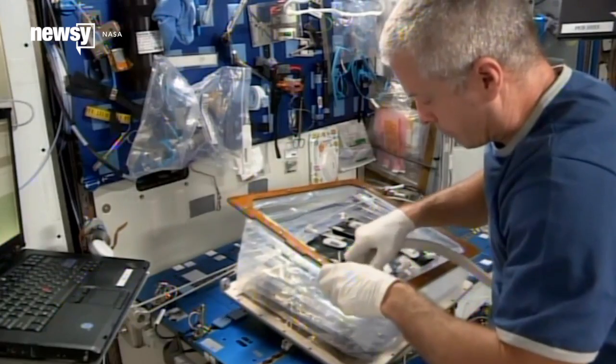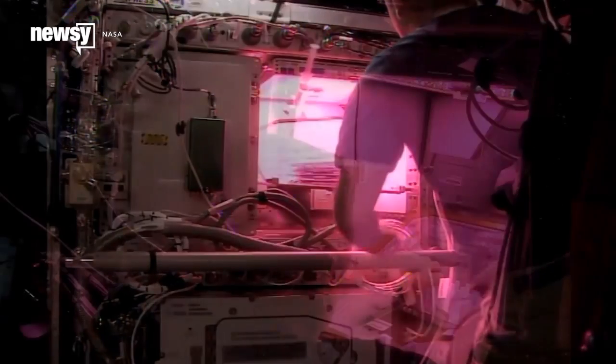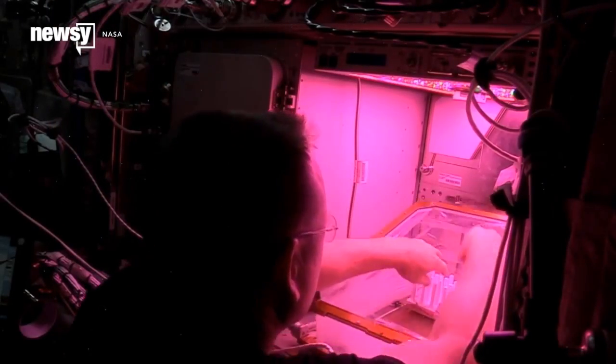Since then, astronauts have been gardening. NASA hopes the Veggie system, or something like it, could one day provide sustainable food supplies for long-duration missions.